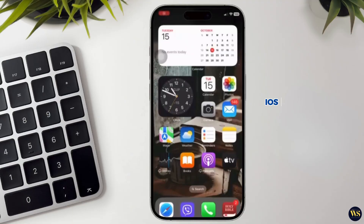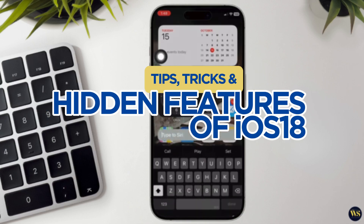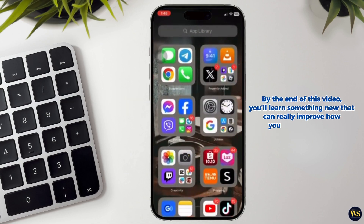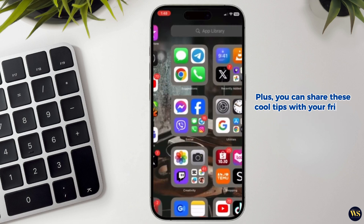Hello, everyone. Welcome back to Wireless Solutions. iOS 18 is finally here, and I am super excited to share with you my favorite tips, tricks, and hidden features that come with this amazing update. By the end of this video, you will learn something new that can really improve how you use your iPhone. Plus, you can share these cool tips with your friends and family.